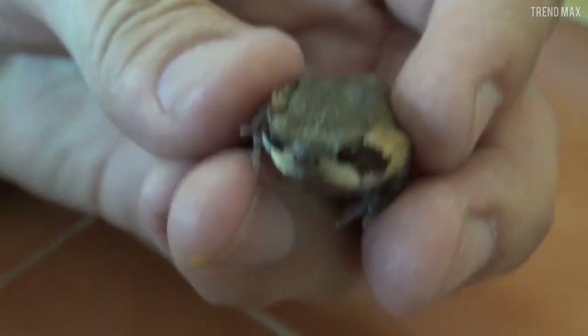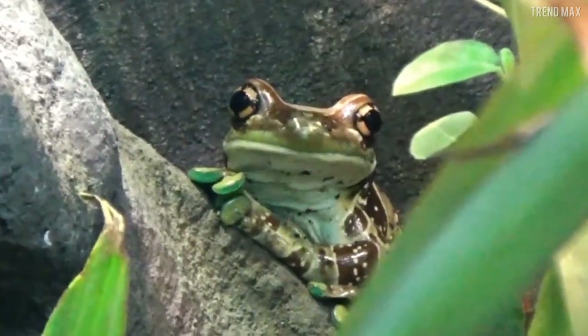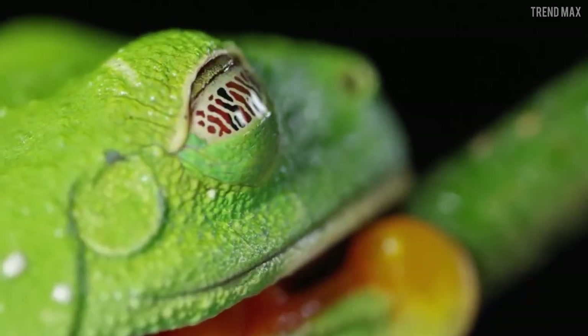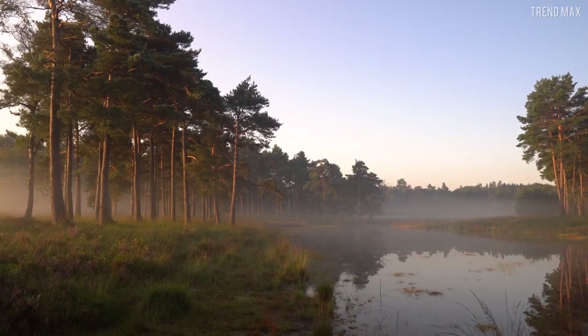Either exotic or just cute, every frog you've seen here is beautiful in its own way. Did you already know them? If you're a fan of the animal kingdom, like this video, subscribe, and turn on the notification bell. Don't go yet because you still have more to learn — click here or here.